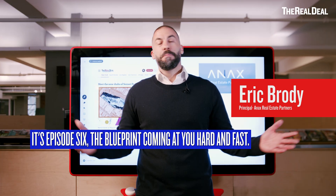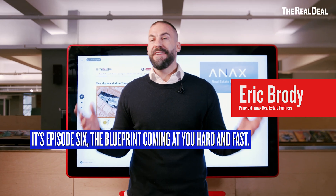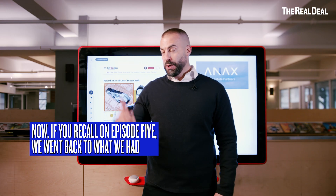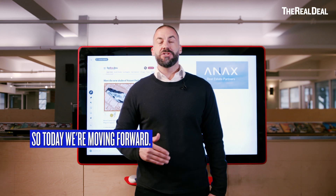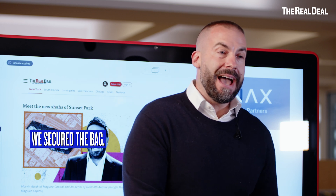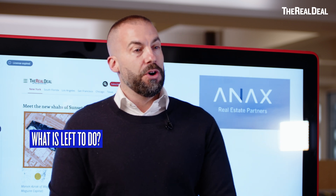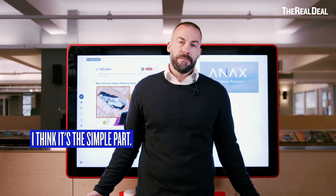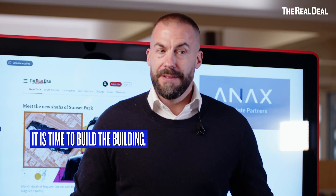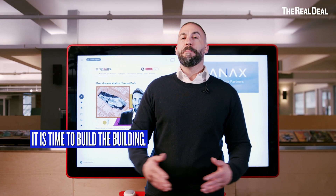Guys, you know what time it is again. It's episode 6 — The Blueprint, coming at you hard and fast. We are doing it again. Now, if you recall in episode 5, we went back to what we had already discussed. So today we're moving forward. We secured the bag. We got the approval. What is left to do? People think this is the easy part. It is time to build the building.